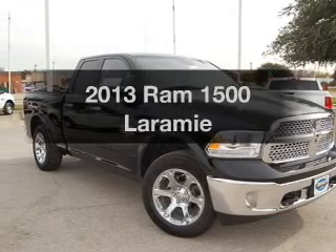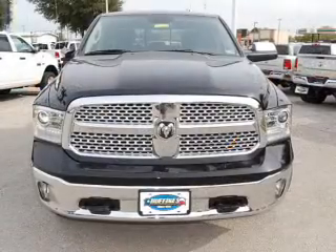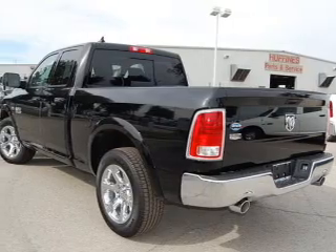Check out this 2013 — if you're looking for a first-rate auto, this one could be yours today. With a powerful 8-cylinder engine, the powertrain includes rear-wheel drive driven by a 6-speed automatic transmission.